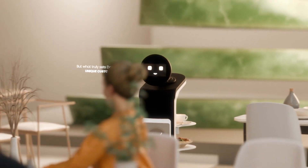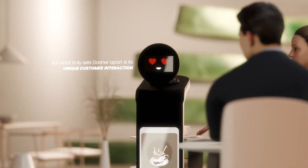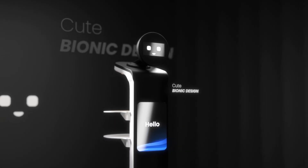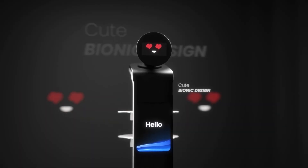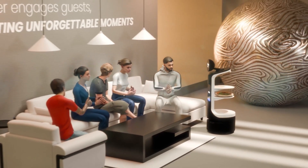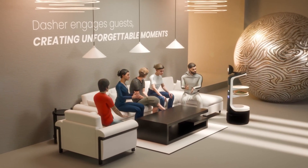What truly sets Dasher apart is its unique customer interactions. Dasher's cute bionic design adds a flare to every delivery, creating unforgettable memories. Smart expressions and light interactions create unique customer experiences.